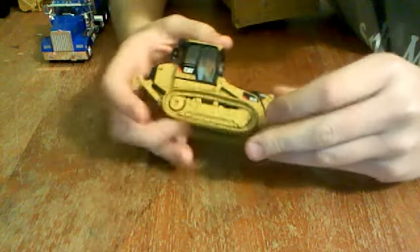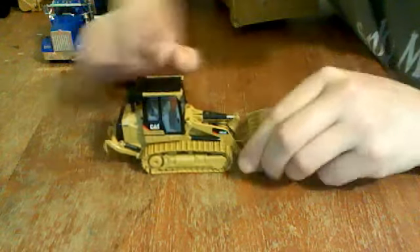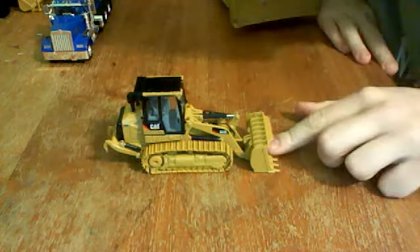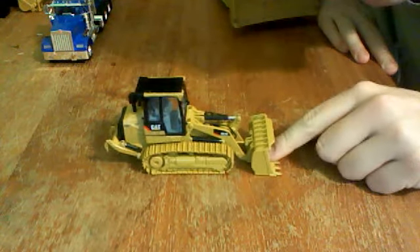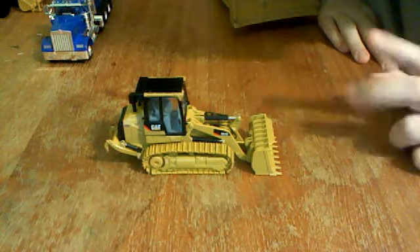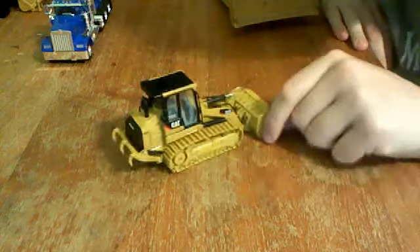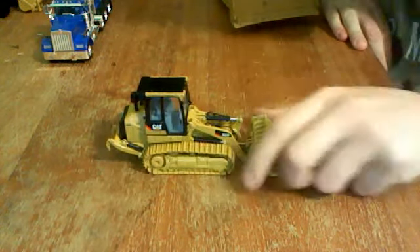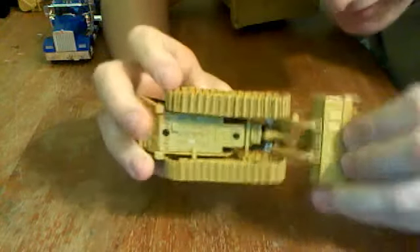What I like about it is the tracks — they're real small. One thing I thought NorScot would have done better is the way they roll. They roll like crap on carpet; they won't roll at all. They get stuck sometimes.